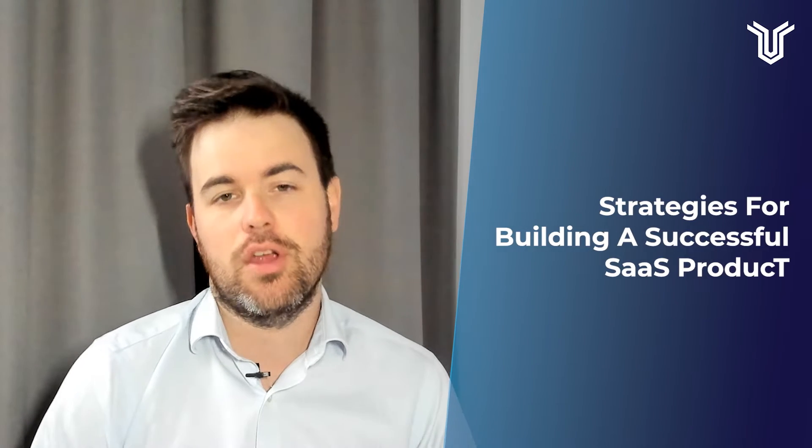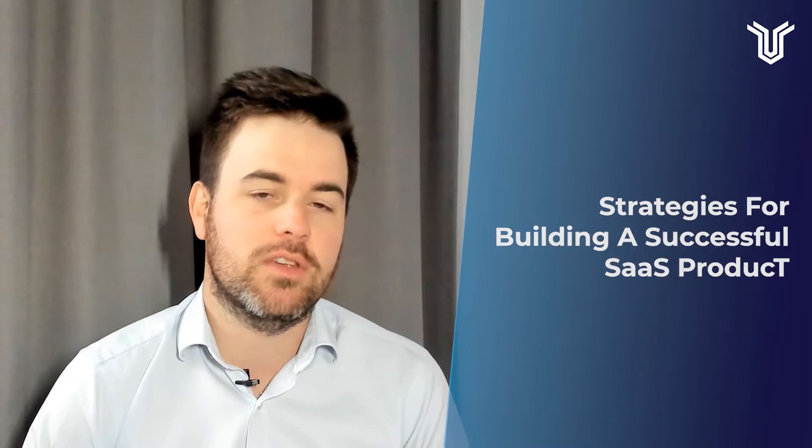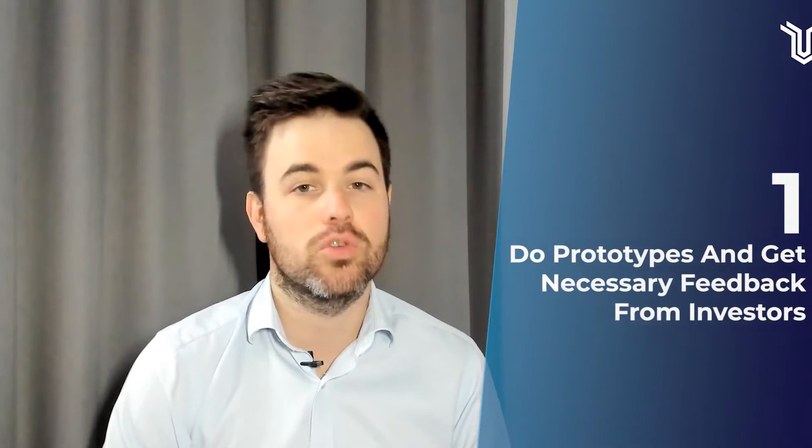Strategies for building a successful SaaS product. Here at Flying Donkey, we have been a part of many successful SaaS products and I want to share some of the strategies we've employed and some of the pitfalls we've come across. I'm Mac Grace, Managing Director of Flying Donkey. The first and most important thing to make a successful SaaS product is prototyping.